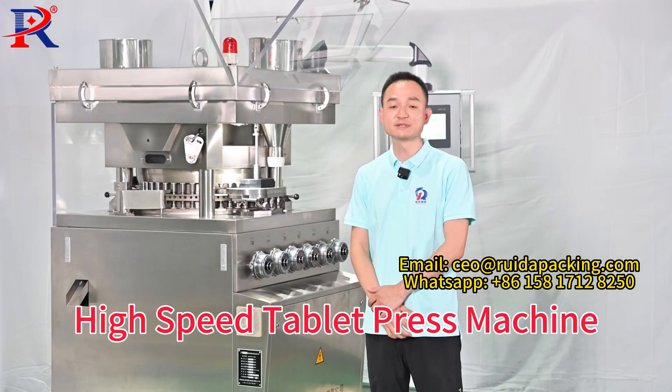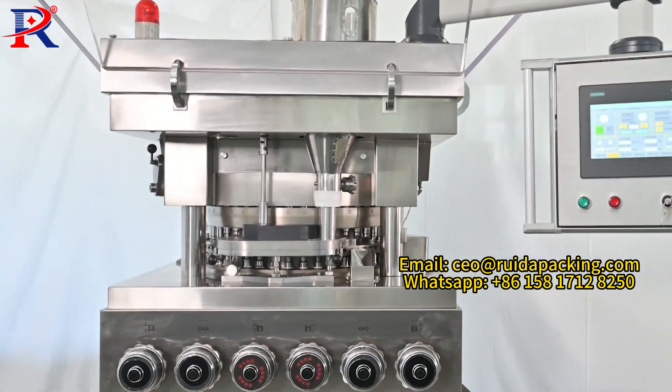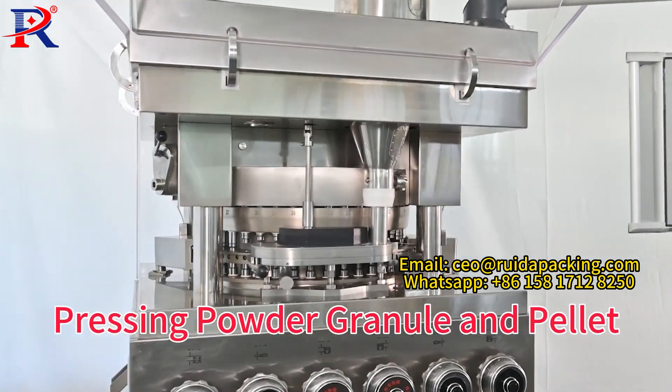This is a Rich Packing high-speed tablet press machine for pressing powder, granule, and pellet into a variety of tablets.